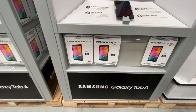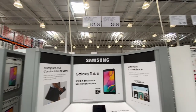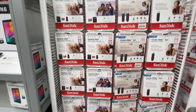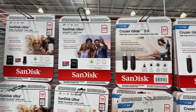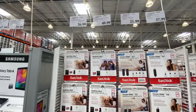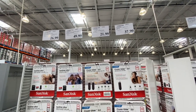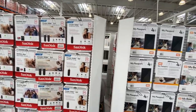The smaller 8-inch Galaxy Tab A was 197.99, with a two-year extended warranty for 29.99. There were lots of SanDisk USB flash drives — 64 GB, 128 GB, and 256 GB options. The 128 GB was 26.99, the 256 GB was 49.99, and the two-pack of 64 GB was 21.99.